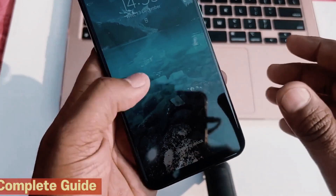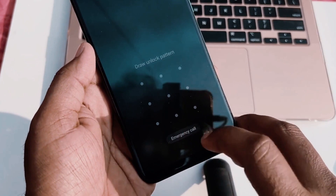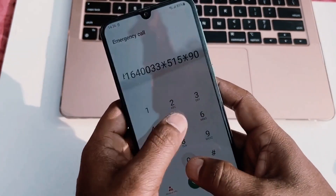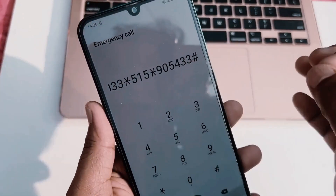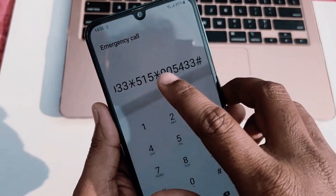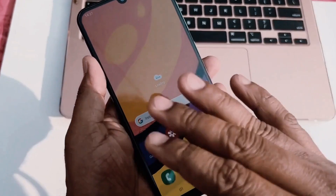You can unlock your phone's screen lock or password using a special code. You will need to press on emergency call and then enter a code. This code is unique to each type of phone and is provided by the phone manufacturer. In this video, we're using a code that works specifically for the type of phone we're demonstrating.